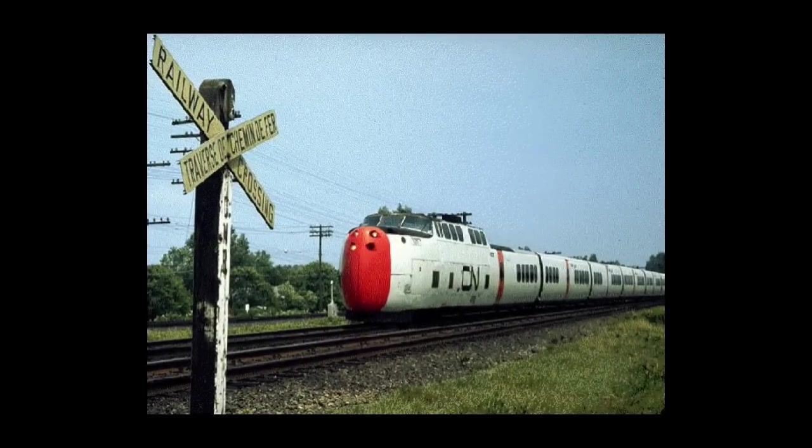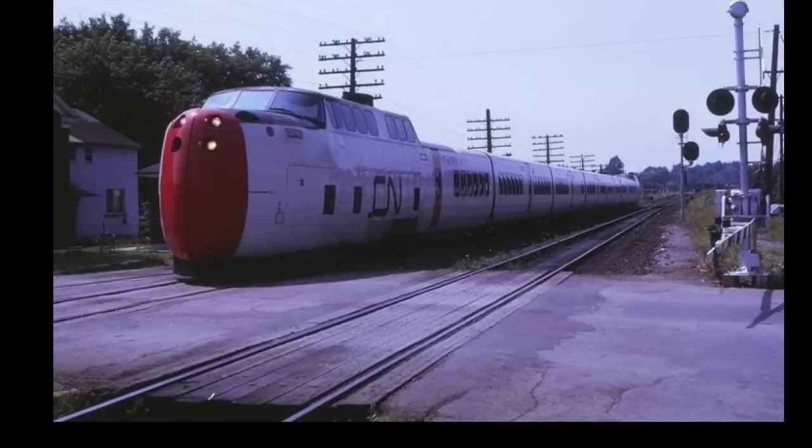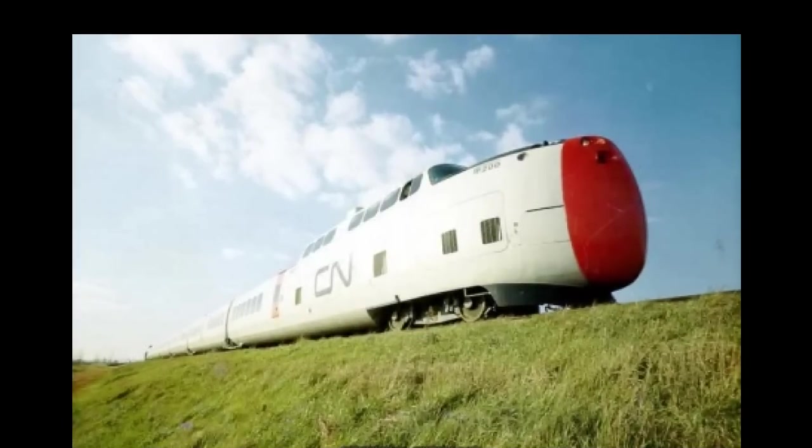Despite the high speeds attained in testing, the numerous railroad crossings along the route restricted the trains to 95 miles per hour. Problems such as brakes freezing during winter operations caused the trains to be taken out of service twice in 1969 and 1971. Railroad experts pointed out that the overall technical issues with the trains was that they were simply too advanced and built around technologies that hadn't been thoroughly tested prior to being put into service.